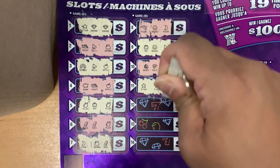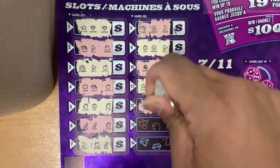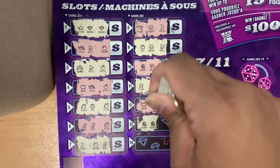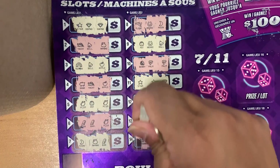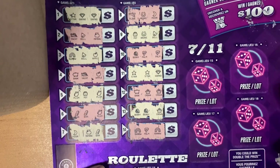Star, star, and a diamond. Bank, crown, crown. Cherry, cherry, and a crown. Rainbow, palm tree, and rainbow. So no match there.